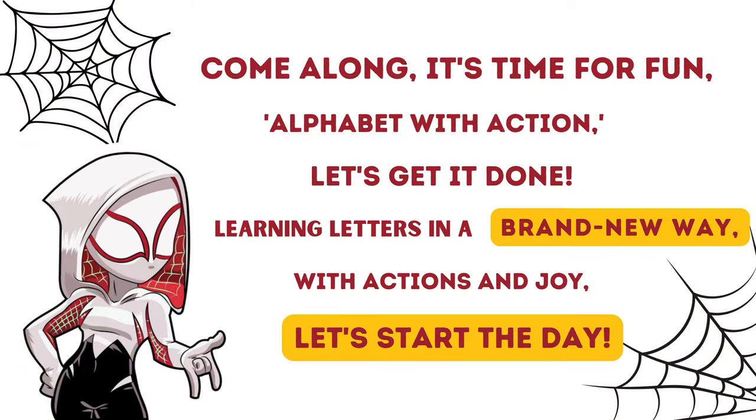Come along, it's time for fun — Alphabet with action, let's get it done. Learning letters in a brand new way, with actions and joy, let's start the day.